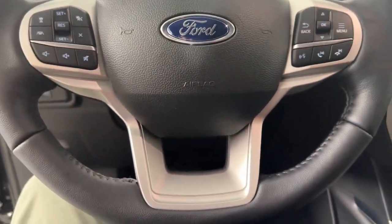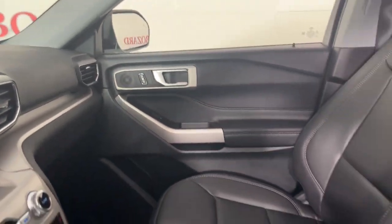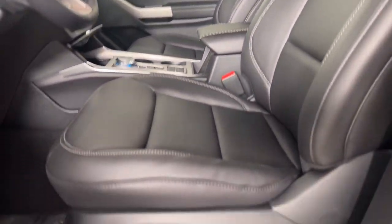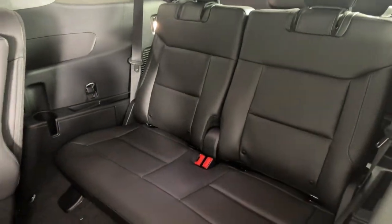These are just some of the great options this vehicle comes with: heated steering wheel, Apple CarPlay and/or Android Auto, keyless entry, navigation system, heated mirrors, satellite radio, adaptive cruise control, fog lamps, remote engine start, and power passenger seat.